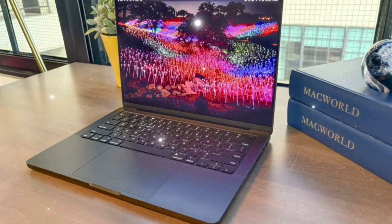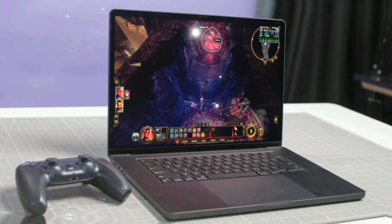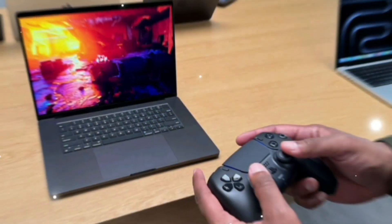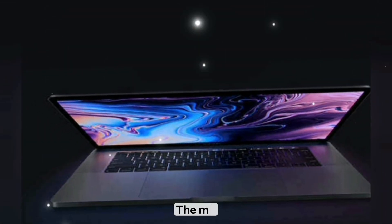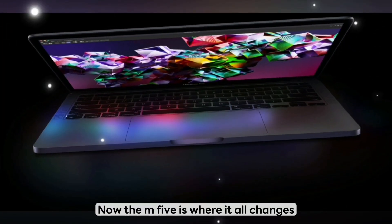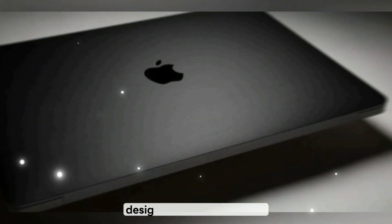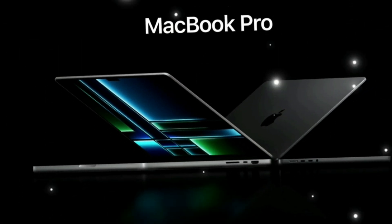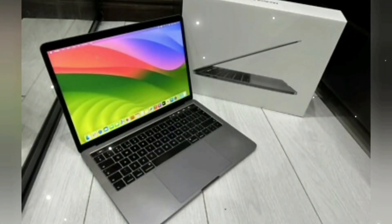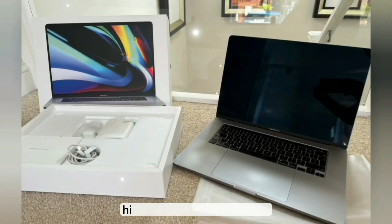The M5 is the first true next-gen MacBook Pro. The M1 chip in 2020 was revolutionary — Apple Silicon went from concept to domination in under two years. M2 was evolutionary, better than M1 but not game-changing. M3 was okay, useful for power users but still built on the same design foundation. The M4, launching in late 2024, will be fast, but the design is staying exactly the same. Now the M5 is where it all changes: new chip architecture, new thermals, new display possibilities, new camera module, and potentially the first major design refresh in five years. If the M1 MacBook Pro was Apple's iPhone X moment, then the M5 could be its iPhone 12 Pro Max moment — the maturity phase where the hardware, the chip, the display, and the software all come together in a unified, highly optimized ecosystem.